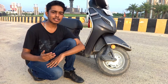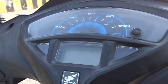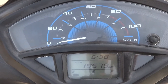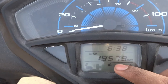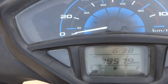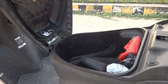Honda proudly claims CBS is better than ABS for scooters. Talking about the instrument console, it offers a part-analog and part-digital setup. The analog section shows speed, while the digital section provides important information such as time, total trip distance, fuel level, and a trip meter showing how many kilometers you have covered recently.